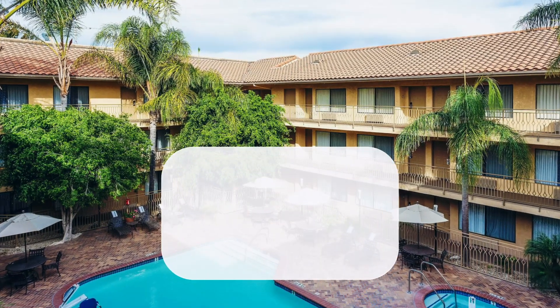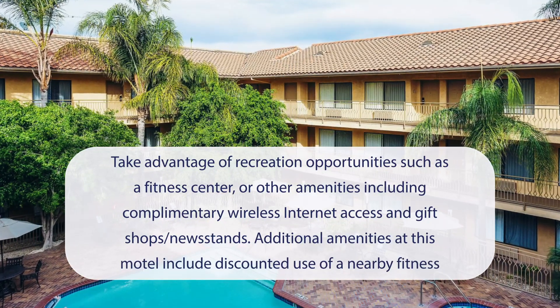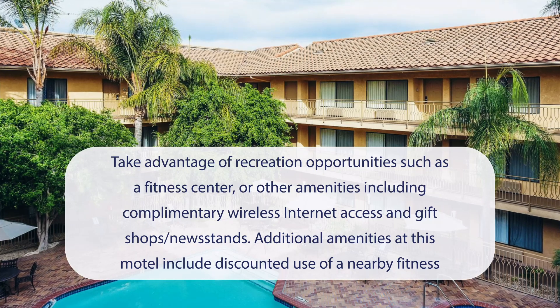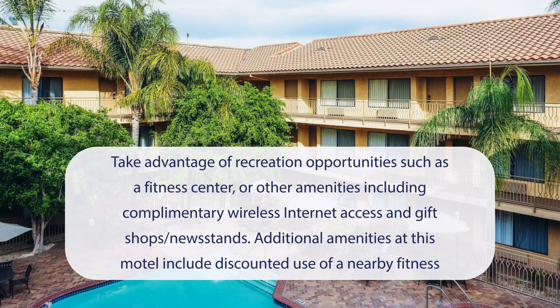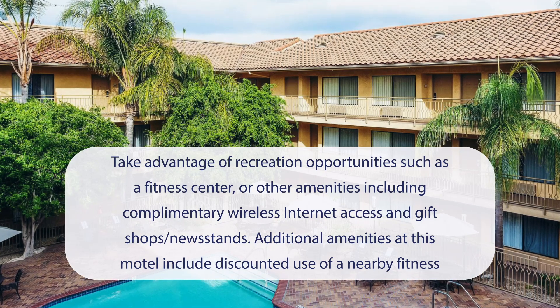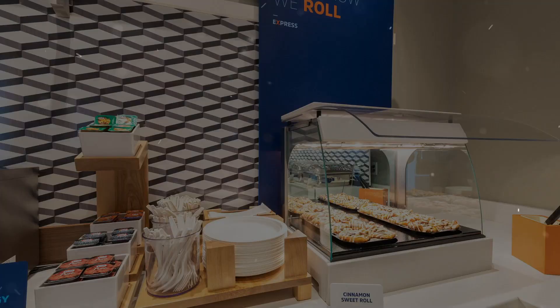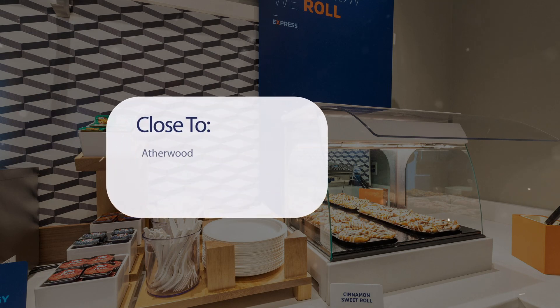At Holiday Inn Express Simi Valley and IHG Hotel, you can take advantage of recreation opportunities such as a fitness center, or other amenities including complimentary wireless internet access, gift shops, and newsstands. Additional amenities include discounted use of a nearby fitness facility and a vending machine.